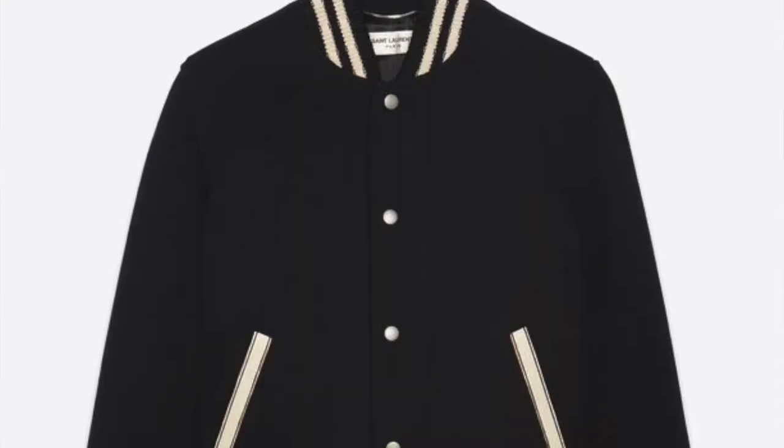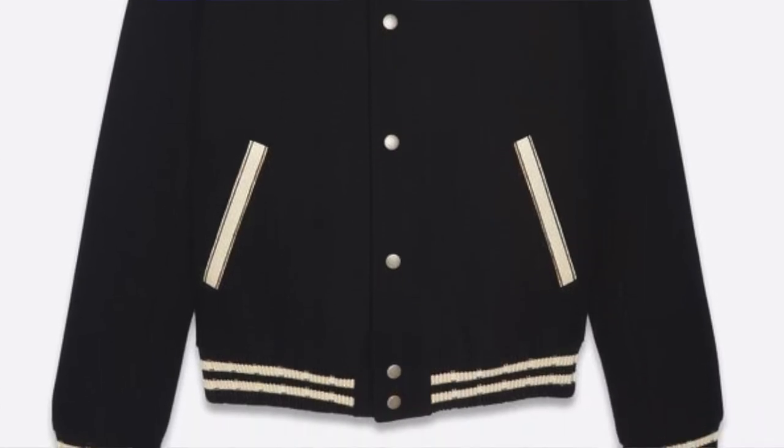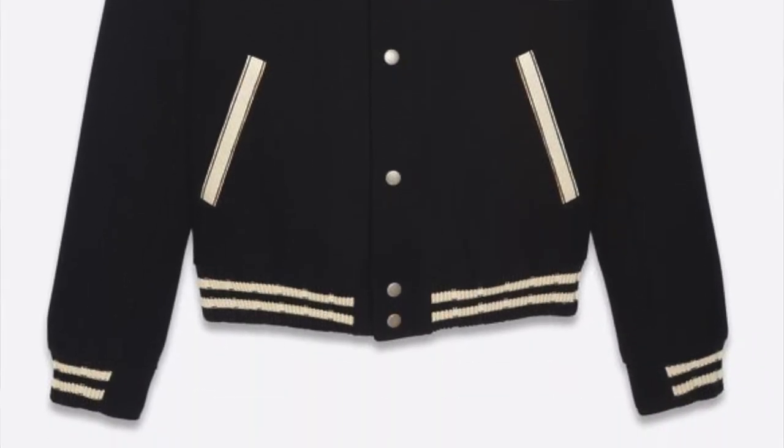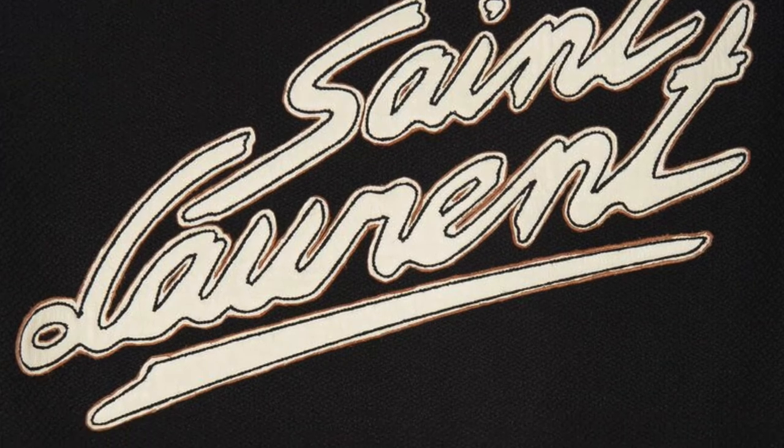If you like the foundation of this jacket but want something a bit different that not everyone is going to have, look at the Saint Laurent teddy bear bomber jacket with the Saint Laurent logo embroidered in the back. This jacket doesn't have the leather straps, which makes it look more minimal, and it's not one that a lot of people have already bought — so you won't be catching many people wearing the same jacket. You also get Saint Laurent branding on the back if you want to show off what you're wearing.